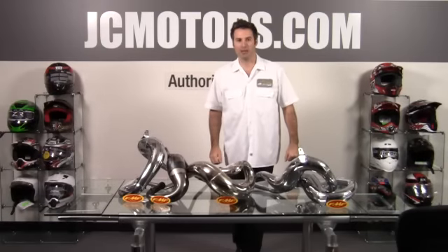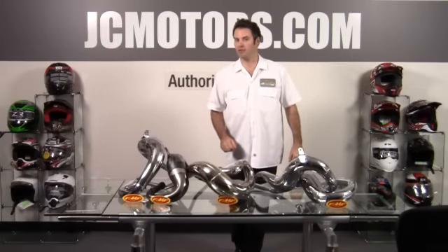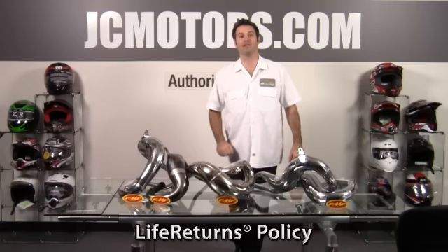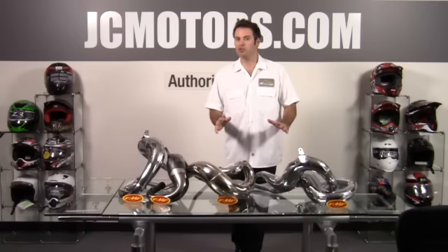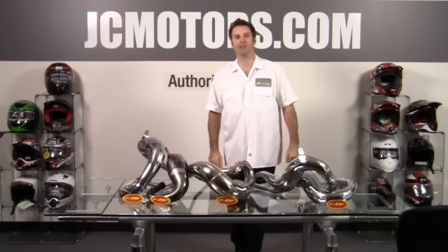JC Motors with two-stroke exhaust pipes from FMF. At JC Motors you can shop with confidence knowing that we offer no hassle returns, lifetime returns, and even a damage replacement offer. Go to jcmotors.com to find out why 280,000 riders like yourself get their parts and gear from us.